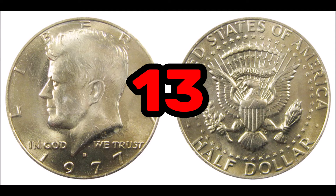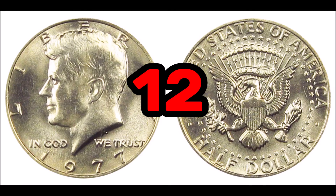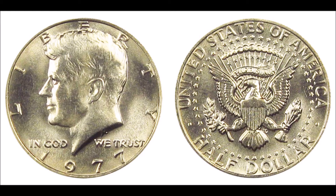At number 13, the 1977 D Kennedy half. This is another Kennedy half you can coin roll hunt for, generally worth around 50 cents in average condition, but in higher grade or close to mint state, closer to $30 or $35. There are known errors including double dies and off-center strikes. At number 12, the 1977 Kennedy half — from the same year, usually worth 50 cents in average condition but around $35 in higher grade. There's no silver content and no mint mark on this 1977 half dollar.